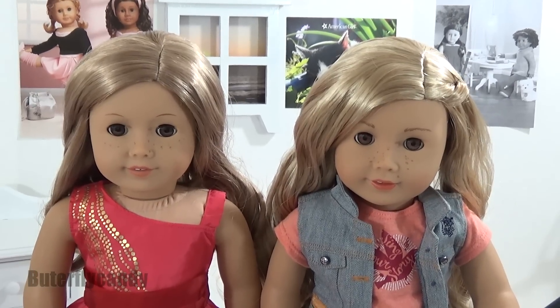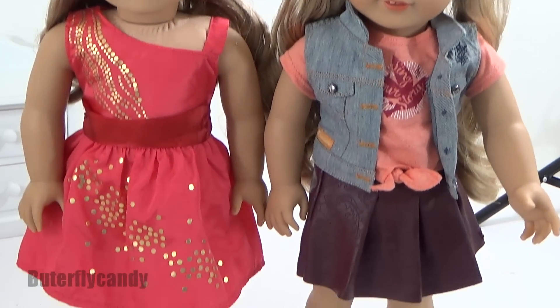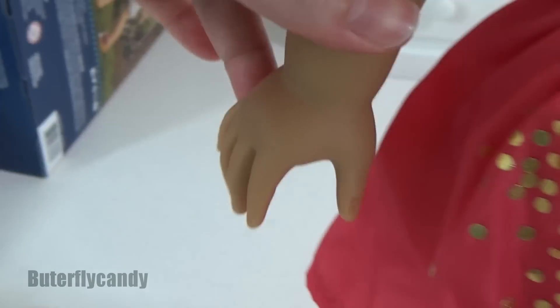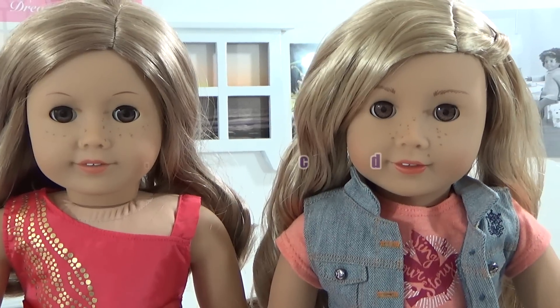I think the skin tone is pretty much the same. They do have different limbs — Tenny has the hands that can hold her guitar, whereas number 24 is going to have the standard hands.